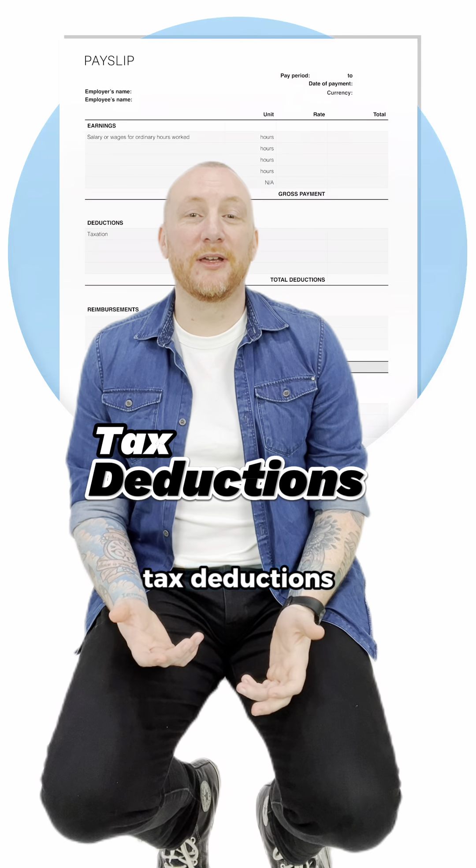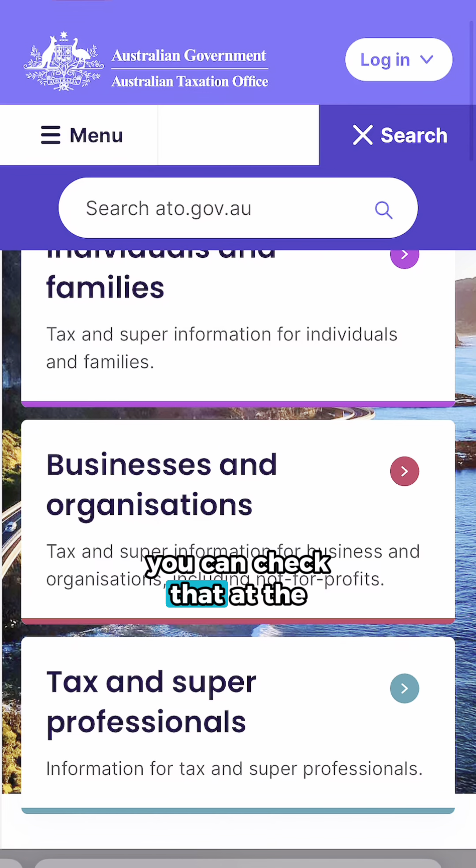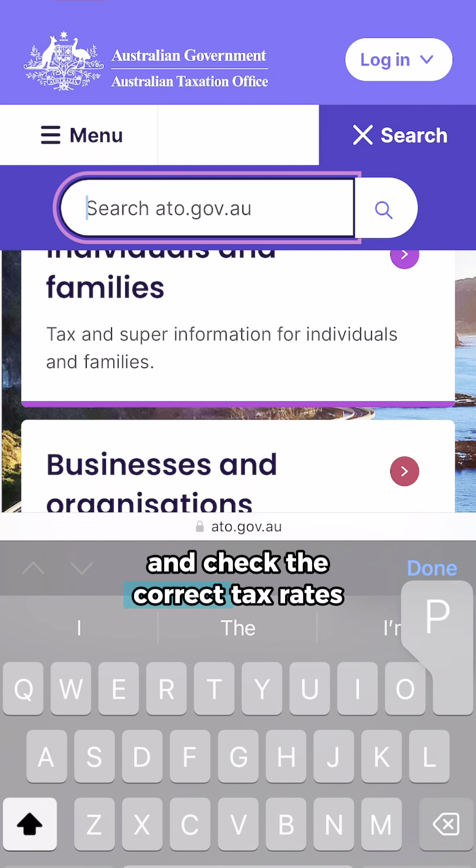Tax deductions: make sure your pay-as-you-go tax is deducted correctly. You can check that on the ATO website to verify the correct tax rates.